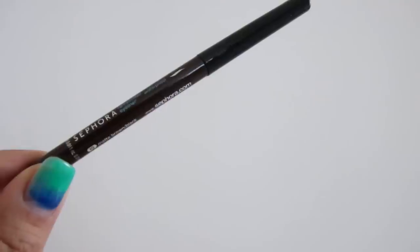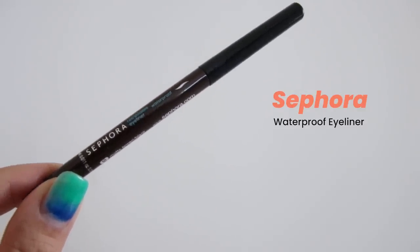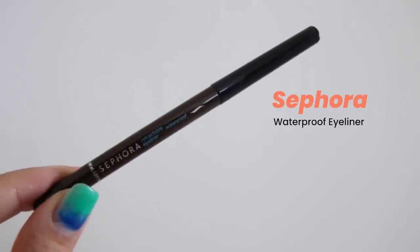This one is Sephora Waterproof Retractable Eyeliner in number 10 Matte Brown. I just love this because it is so easy to use — it doesn't smudge or budge, it's waterproof, and it stays on for the entire day.